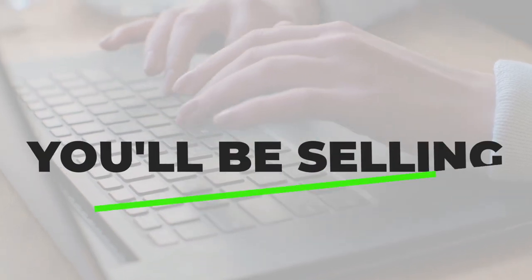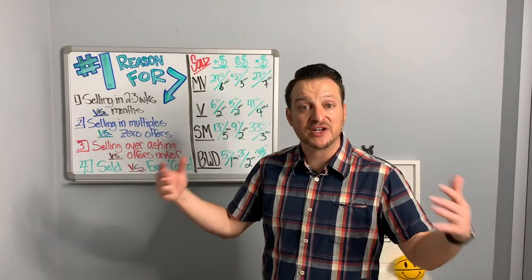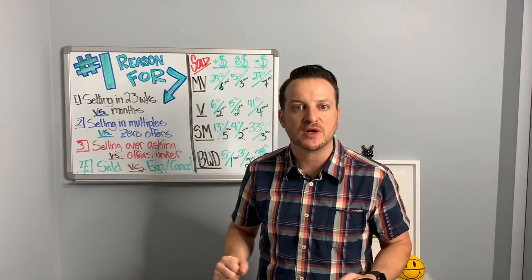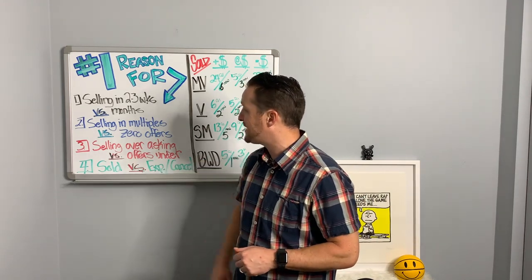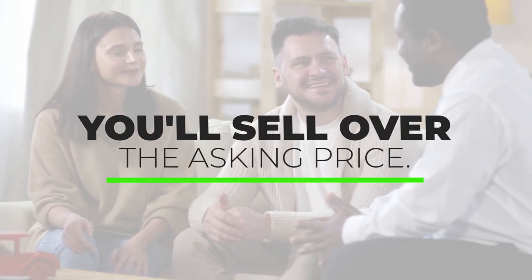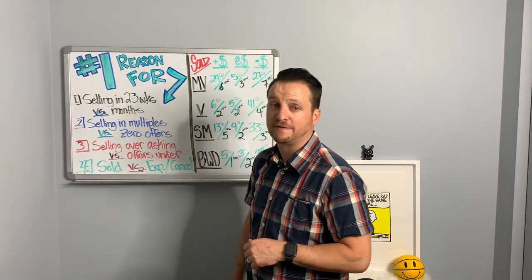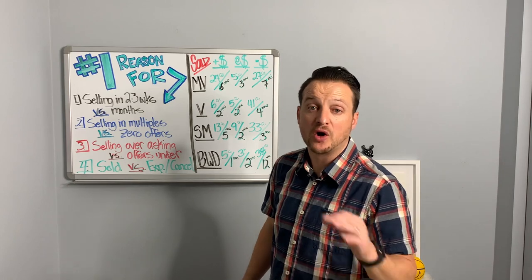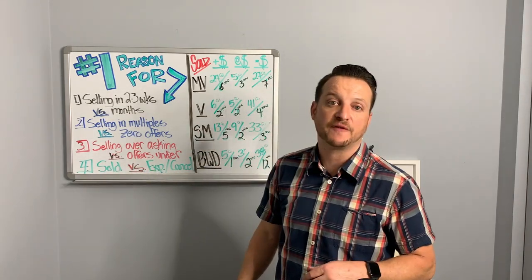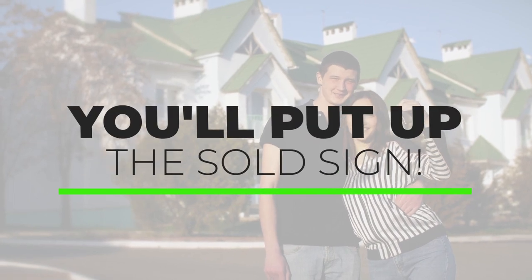Number two: you'd be selling with multiple offers. When you're perceived as a value, lots of buyers are going to be interested and you'll get a lot of offers. Those offers may be all over the place, but they're going to drive that price up to exactly where you want to be. Number three: achieving your goals — selling over asking price and getting your terms by leveraging multiple offers against one another. Otherwise, you'll find yourself sitting on the market for months with zero offers, expired or canceled, with no sold sign in front of your home.